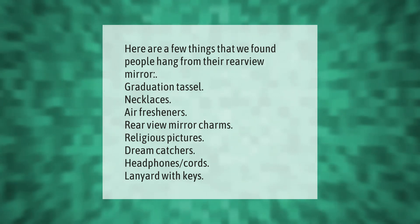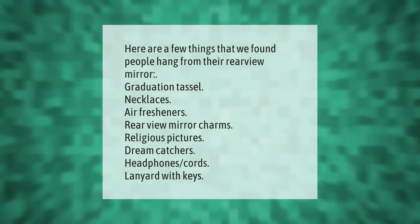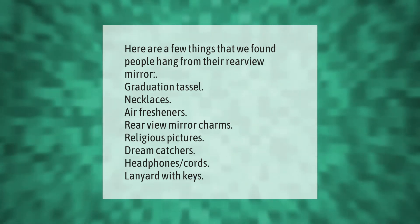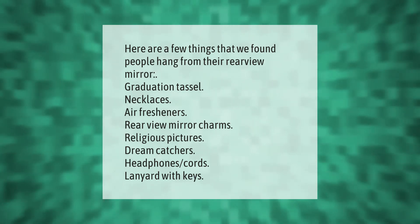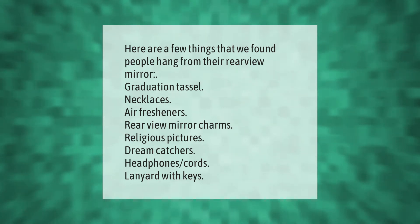Here are a few things that people hang from their rearview mirror: graduation tassels, necklaces, air fresheners, rearview mirror charms, religious pictures, dream catchers, headphone cords, and lanyards with keys.